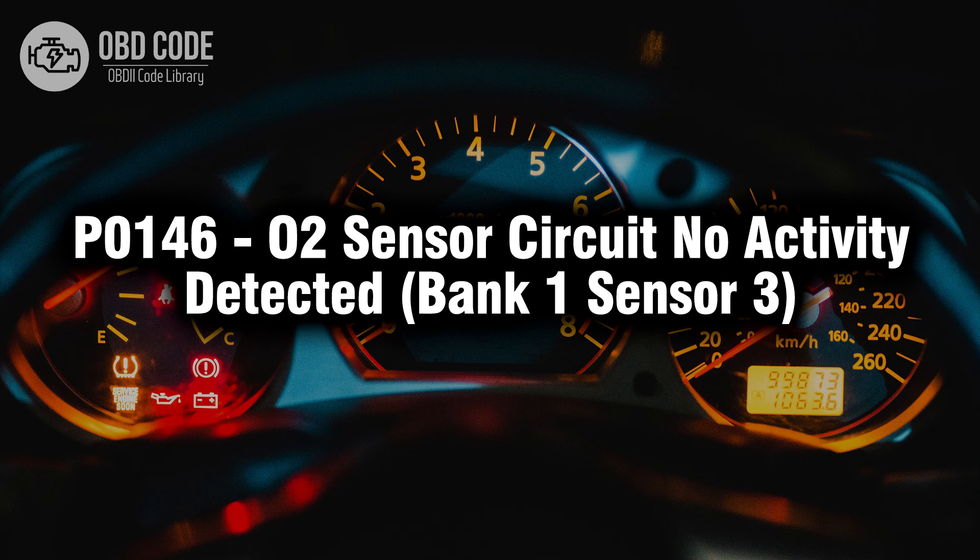Welcome. In this video we will talk about code P0146, its symptoms, causes and possible solutions.